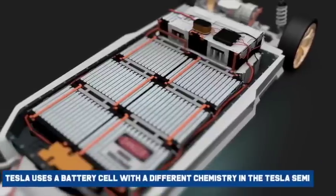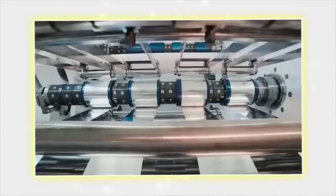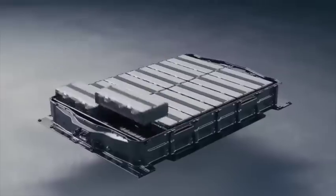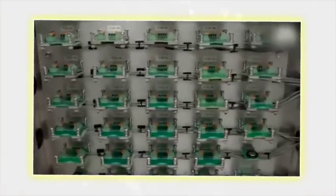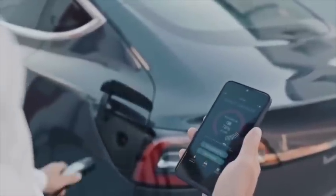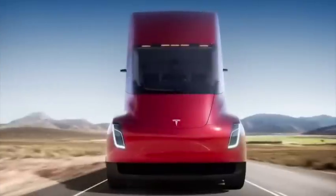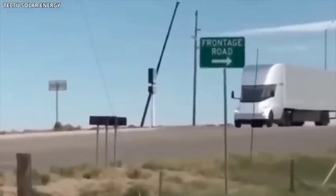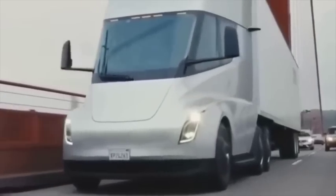Secondly, if Tesla uses a battery cell with a different chemistry in the Tesla Semi, it may have a different charge slope than other Tesla vehicles. However, this is unlikely because there is usually a compromise where higher charging speeds mean shorter cycle life and reduced energy density, both of which are priorities for the Semi. The third way we could be wrong is if we fundamentally misunderstood how the Semi battery would charge.